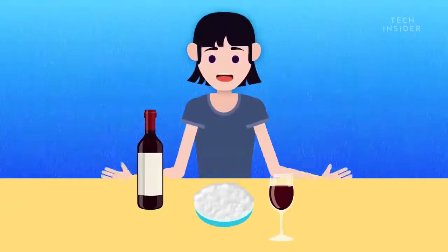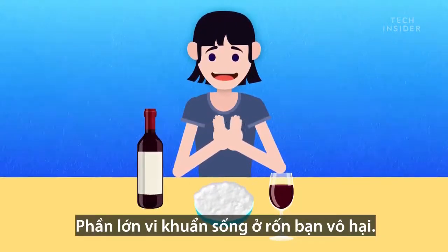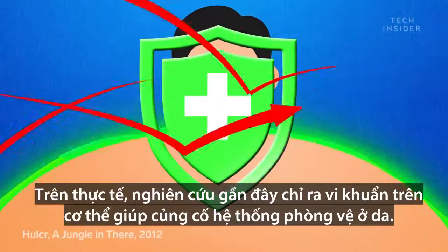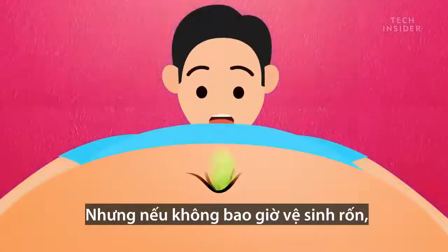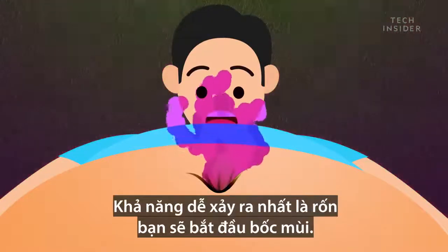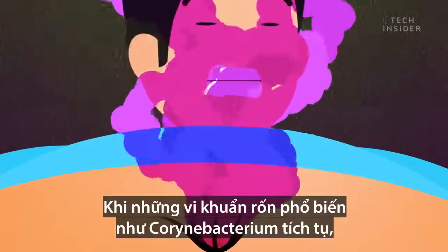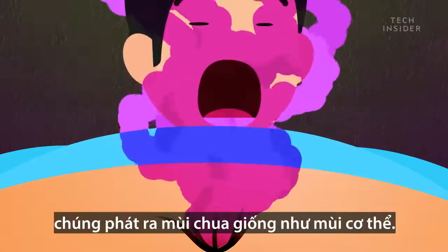Belly button brie, anyone? Now, for the most part, the microbes in your navel are harmless. In fact, recent studies suggest that bacteria on your body may strengthen your skin's defense system. But if you never clean your belly button, they'll grow unencumbered, and that can be a problem. The best case scenario is that your belly button will start to smell. When common navel microbes like Corynebacterium build up, they emit pungent odors, similar to body odor.